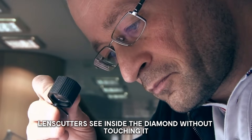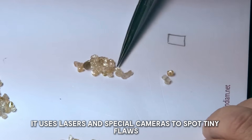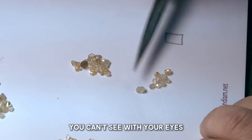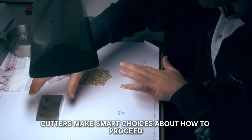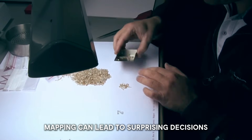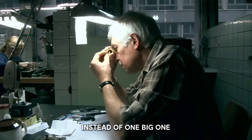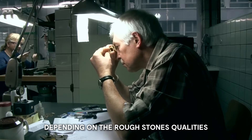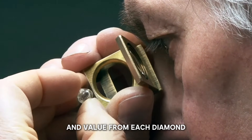The scanning technology lets cutters see inside the diamond without touching it, using lasers and special cameras to spot tiny flaws invisible to the naked eye. This helps cutters make smart choices about how to proceed. Mapping can even lead to surprising decisions — a cutter might decide to make several smaller diamonds instead of one big one, depending on the rough stone's qualities, maximizing beauty and value.